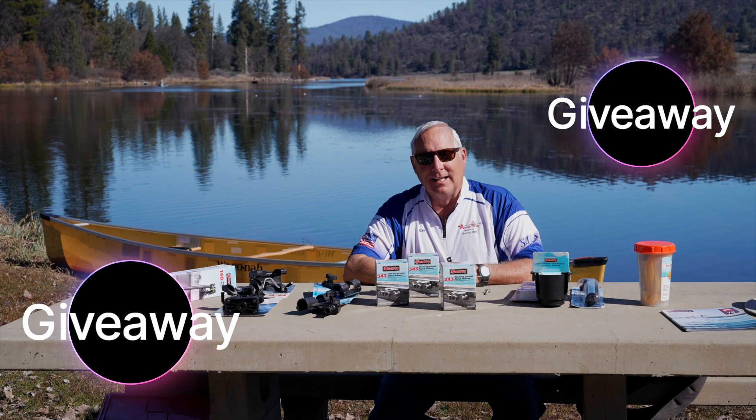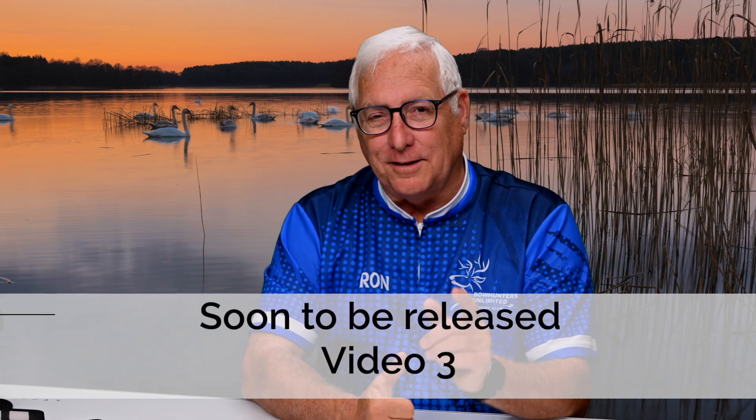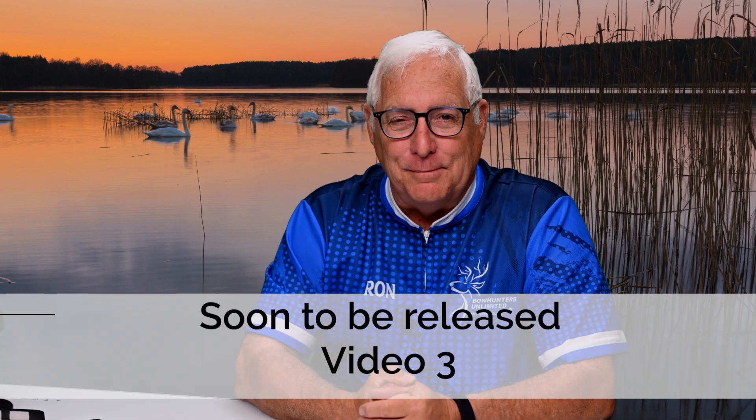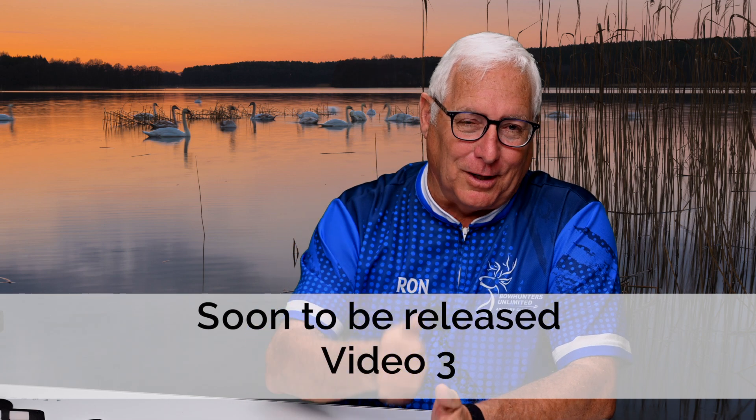Don't miss the free giveaway at the end of the video. Coming up in Canoe Trout Fishing Part Three, we're going to discuss some apparel that will actually make a difference in your fishing, plus some products that are going to save you some money. Let's talk about fishing.